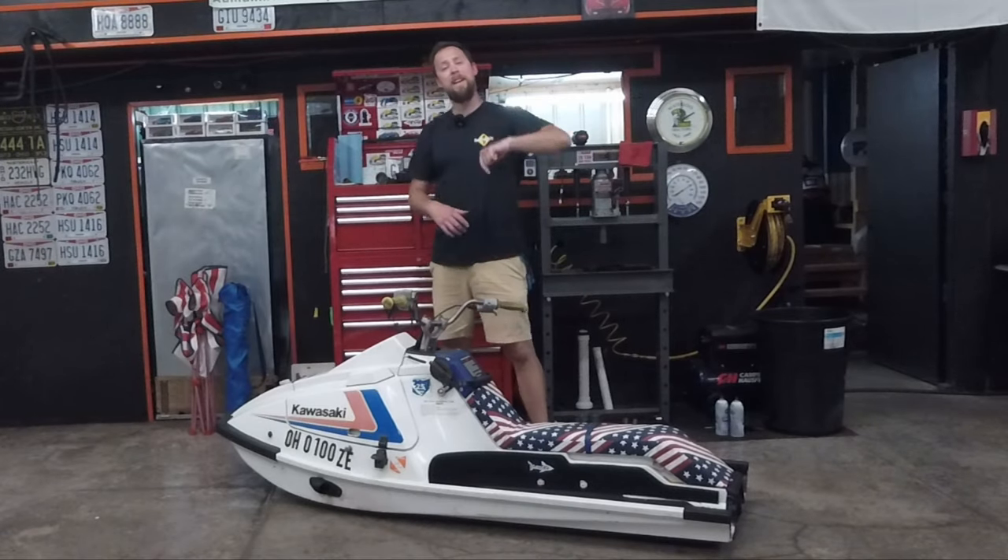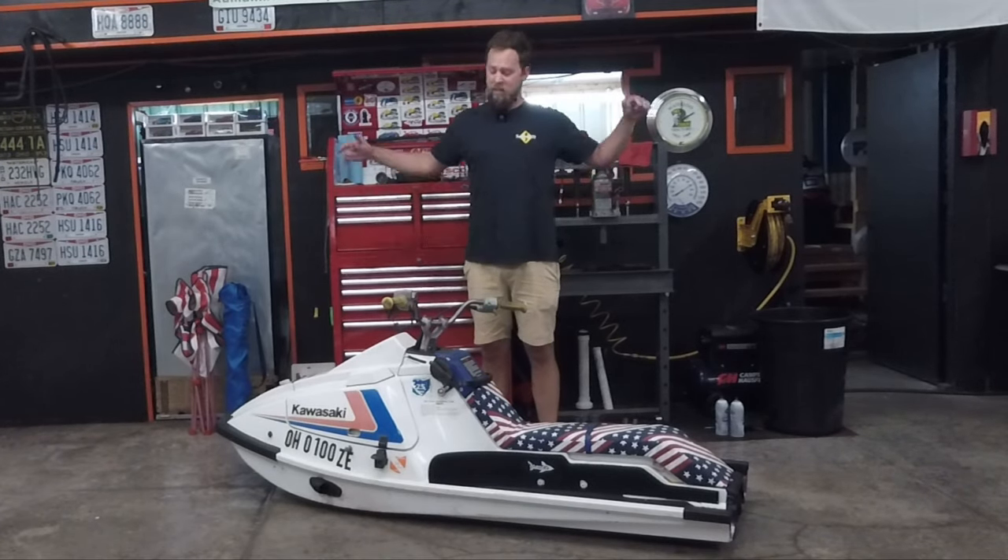What's up Funahead friends and family! Thank you so much for tuning in to Funahead TV. Today we're talking about this thing. Stay tuned.